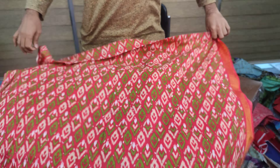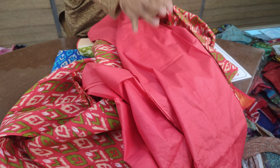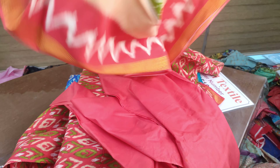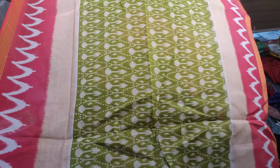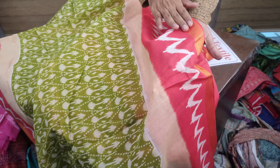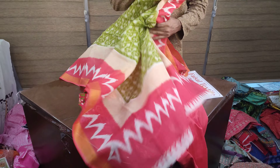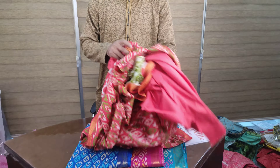We can see the back side — the back side is the same. The price is 800. It is a wholesale price.